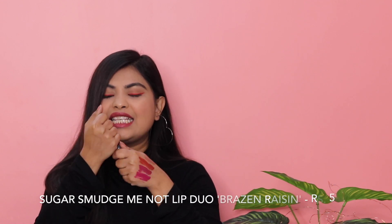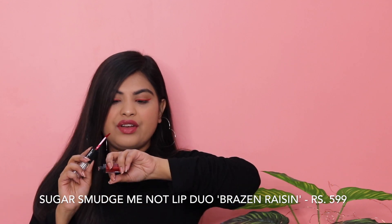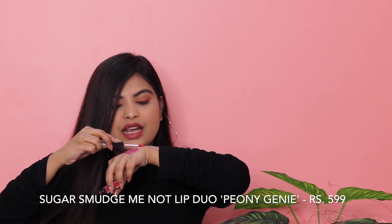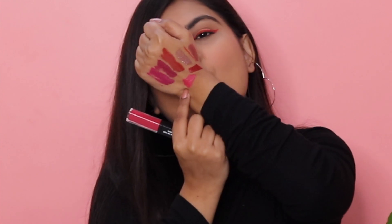Now I have a lot of lipsticks from Sugar. The very first is shade 10 — Brazen Raisin. I had this shade before; it's a deep red shade. These Sugar lipsticks have a gloss on one side as well and I'm really enjoying glossy lips at the moment. Swatch: it's a very nice deep red maroon sort of colour, very pretty. The next shade from Sugar is number 13 — Peony Genie. This is a hot pink — not dark pink, but a very subtle hot pink that looks so pretty. On fairer skin tones it would look even more amazing.